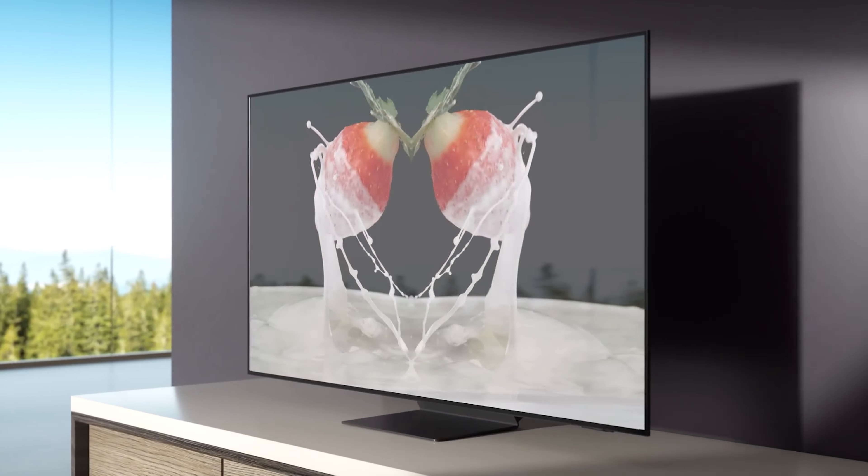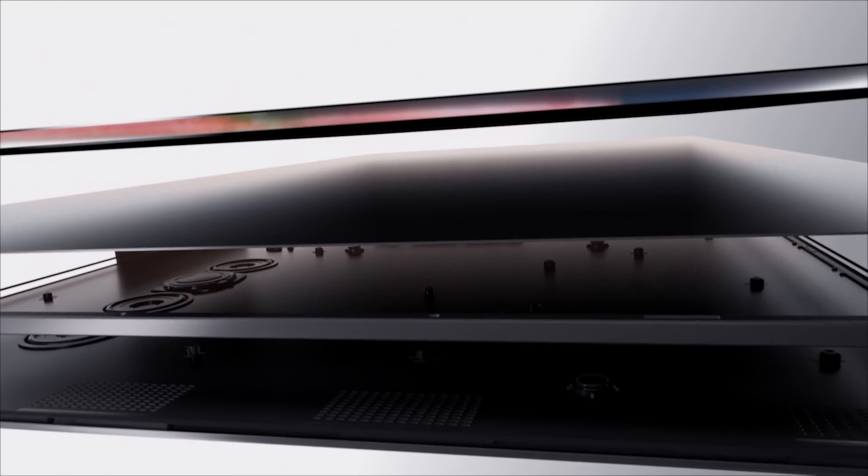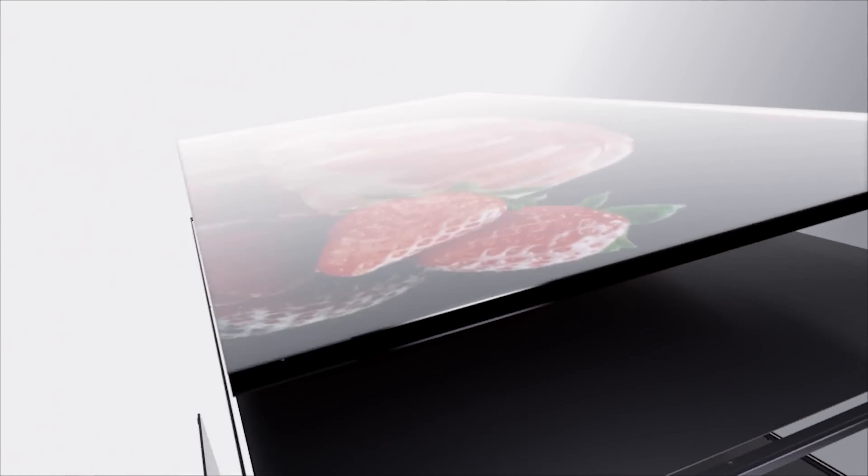They've got this incredible QLED and OLED tech that brings colors to life, making every scene pop. Imagine watching your favorite shows in 4K or even 8K resolution. It's like having a mini-cinema at home.